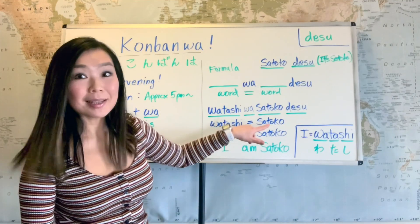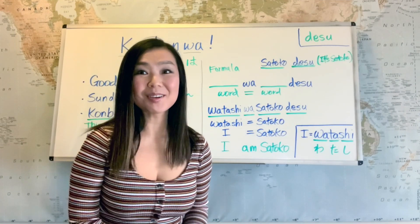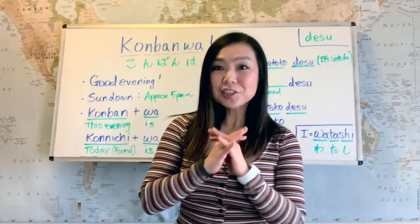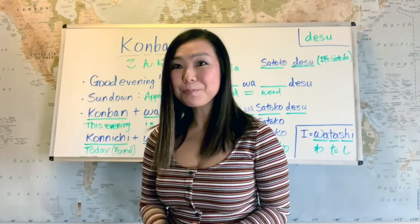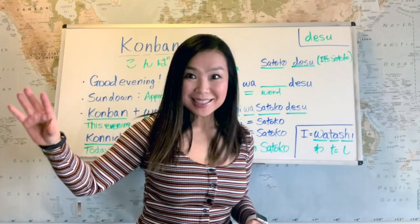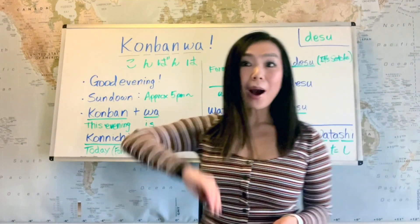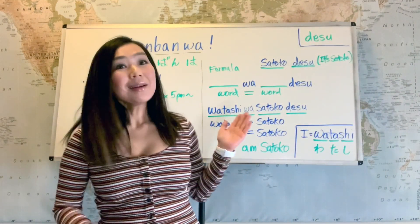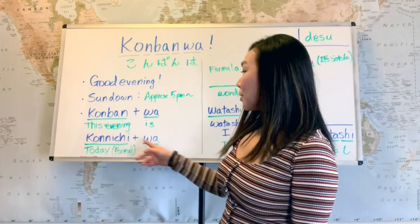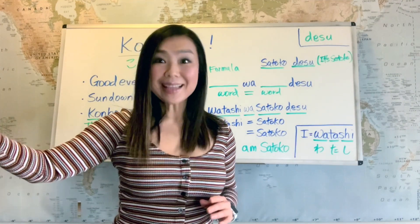Now you can create your first Japanese sentence. Please practice with your name: Watashi wa [your name] desu. And if it's in the evening you can say: Konbanwa, watashi wa Satoko desu — or your name. And if it's during the day: Konnichiwa, watashi wa [your name] desu.